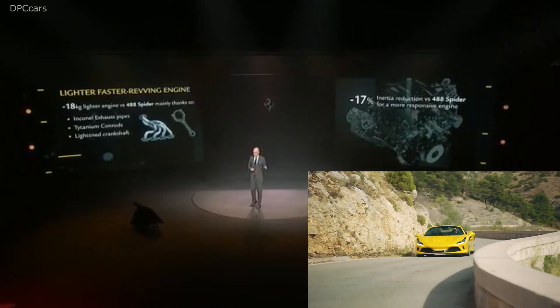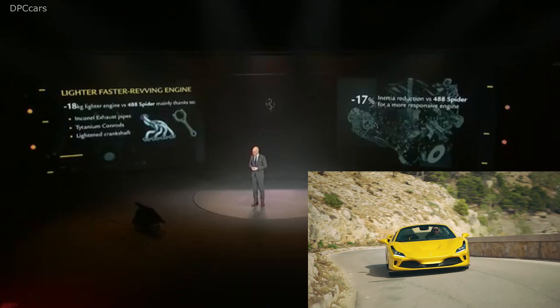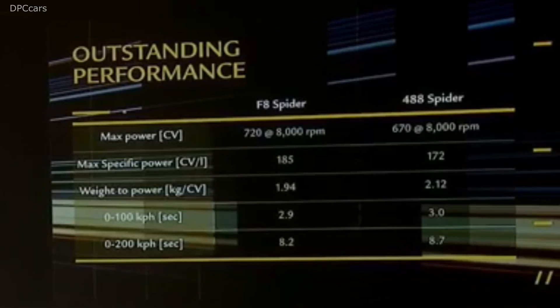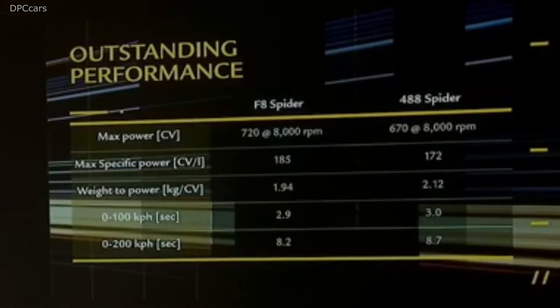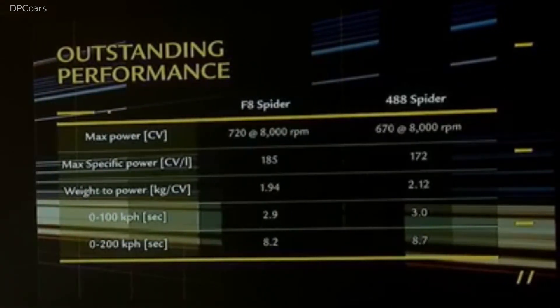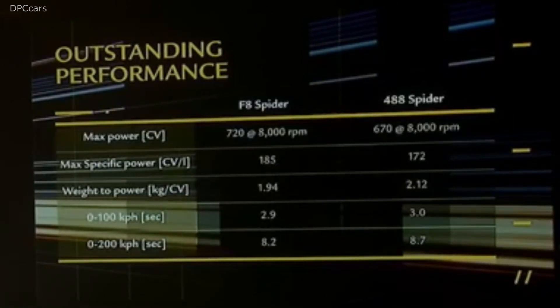In a nutshell, what are the performance figures? You can read them on the slide. I just want to underline two performance figures: one is the weight-to-power ratio, under 2 kilos per horsepower. And the second, as a consequence, is the acceleration — 8.2 seconds from 0 to 200 kph.